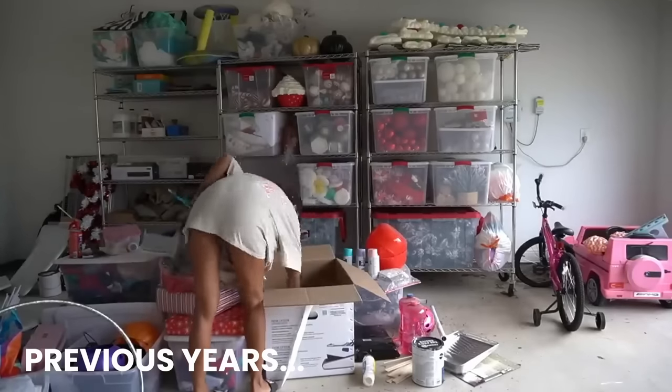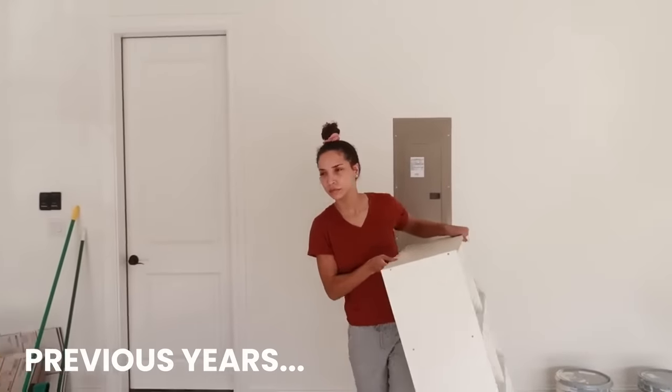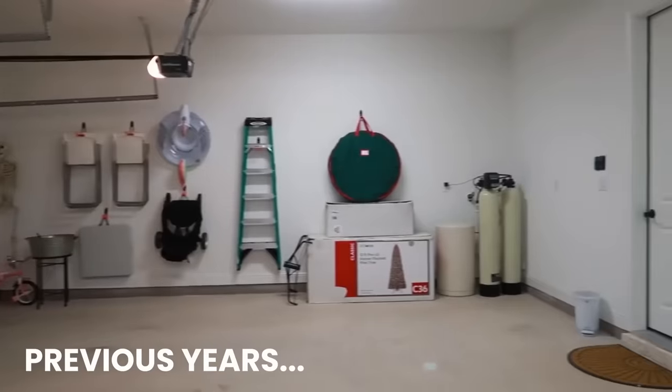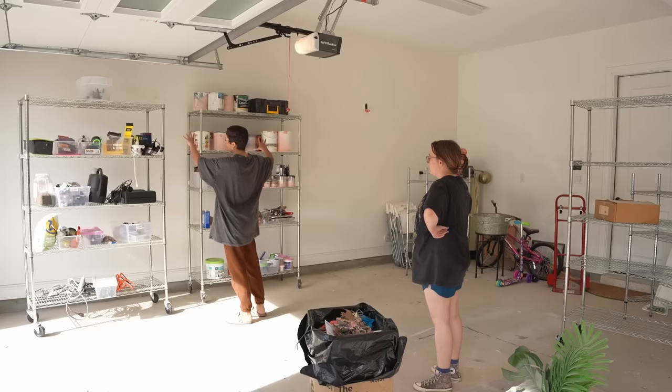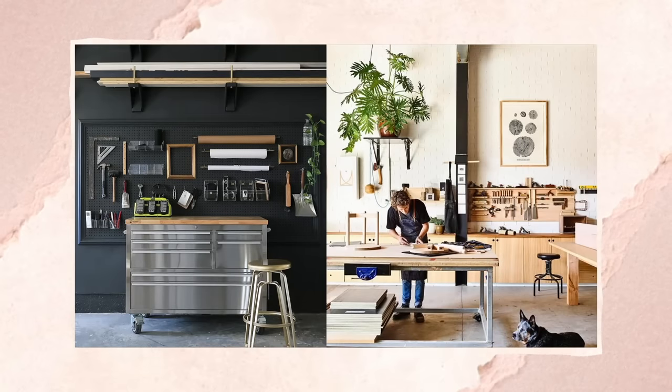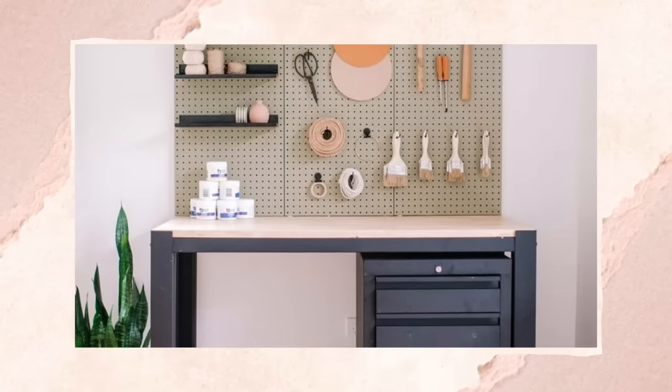You've seen me tackle this garage multiple times, trying to declutter, clean, organize it, and make it look somewhat aesthetically pleasing. But this time I swear you guys is actually gonna be different because this time I'm actually transforming my garage into a cute, girly, camera-ready workshop where I can work on all of my DIY projects and film videos.